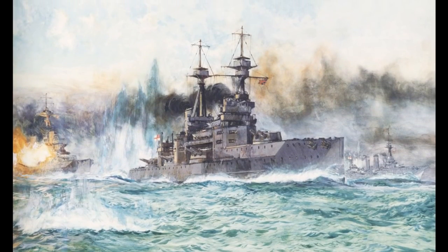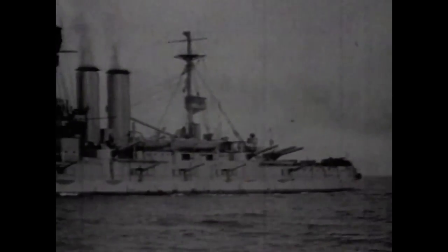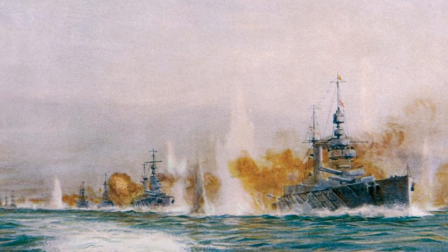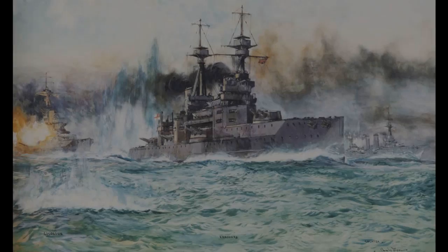After repeated assertions by German radio on January 27, 1942, the Admiralty formally acknowledged the loss, explaining that it was evident at the time that the enemy did not know she had been destroyed, and that it was vital to make specific dispositions before the loss of this ship was made public.